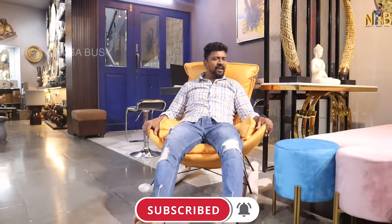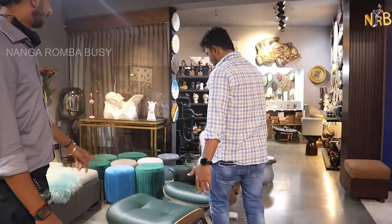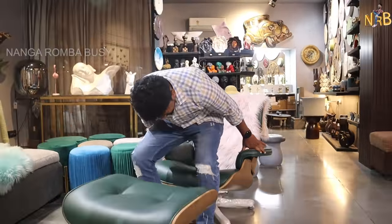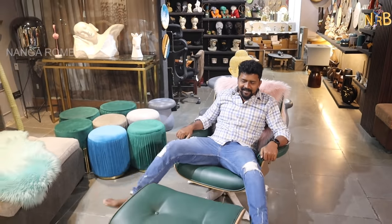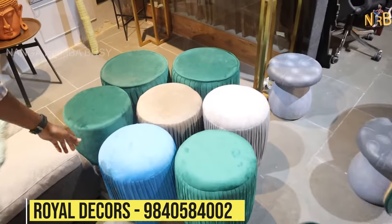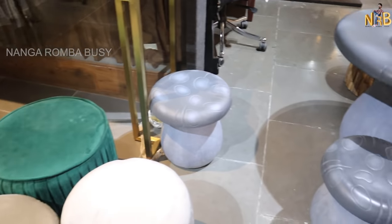There are nice chairs available in various designs. You can also see mattress options with good variety. Colors available include green, blue, and grey.